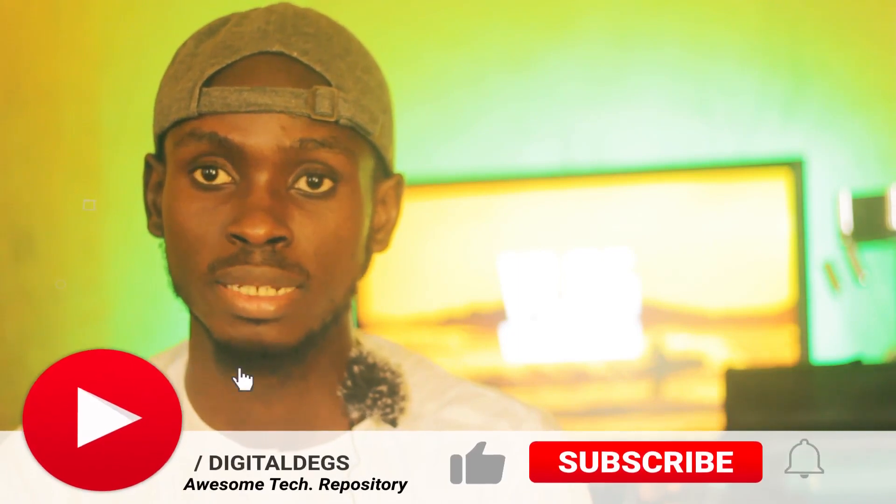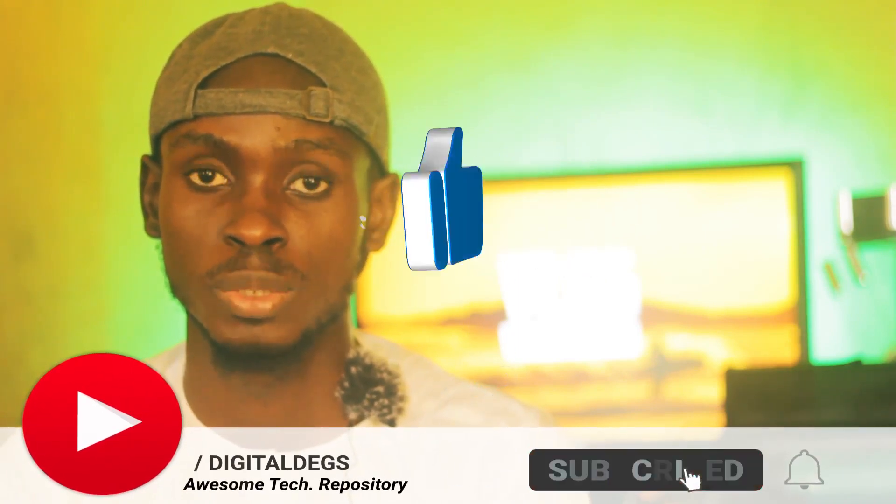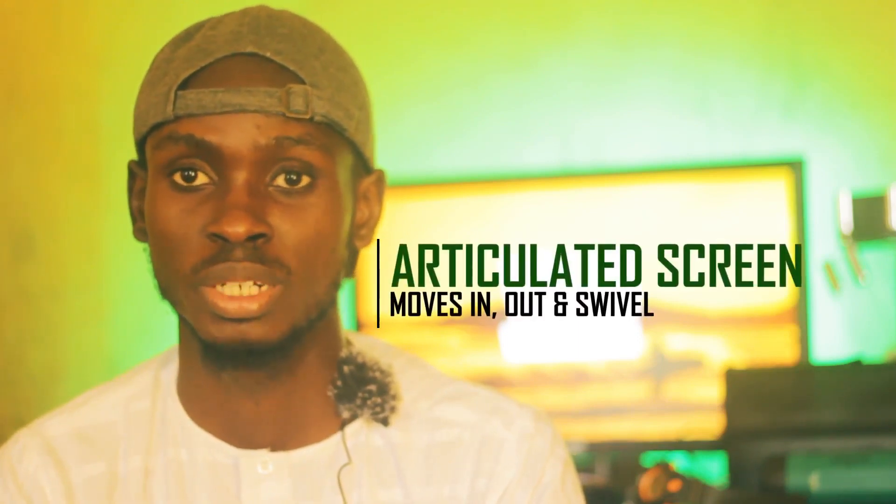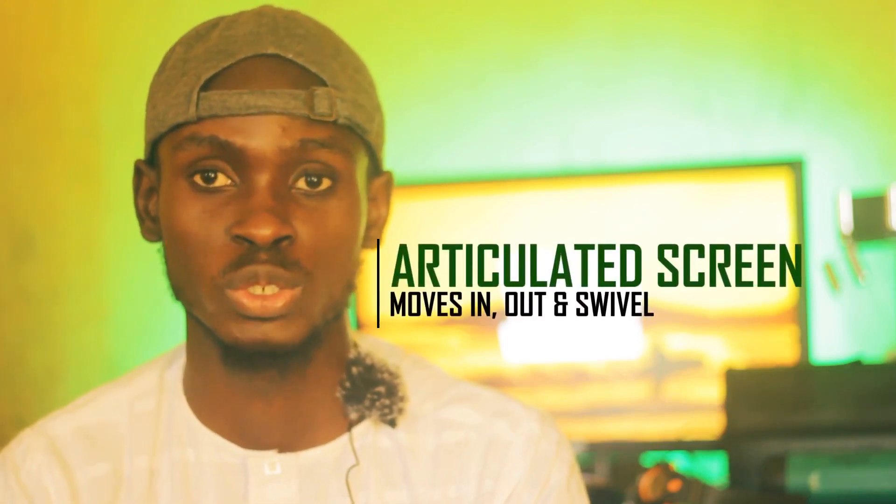Please make sure you subscribe to my channel if you haven't. If you end up liking this video, hit the like button and share it with your friends who might find it helpful. If you are a new YouTuber, you may consider getting this camera — it has a flip screen which I'm using right now to record and look at myself. Let's dive into the details of what this camera can offer.